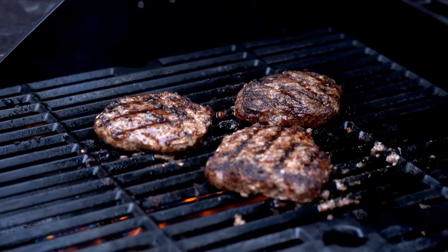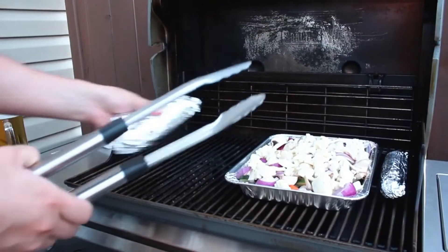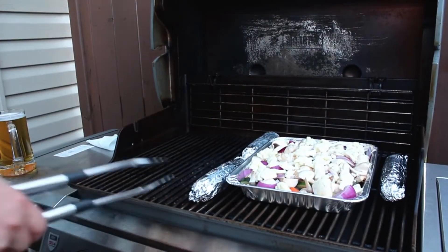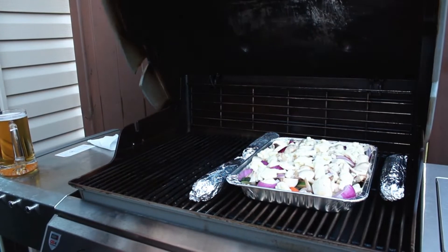When it comes to smoking and grilling with wood, Traeger pellet grills are the best for price and how easy they are to use. You won't have to go into debt to buy pellets because they are cheap.